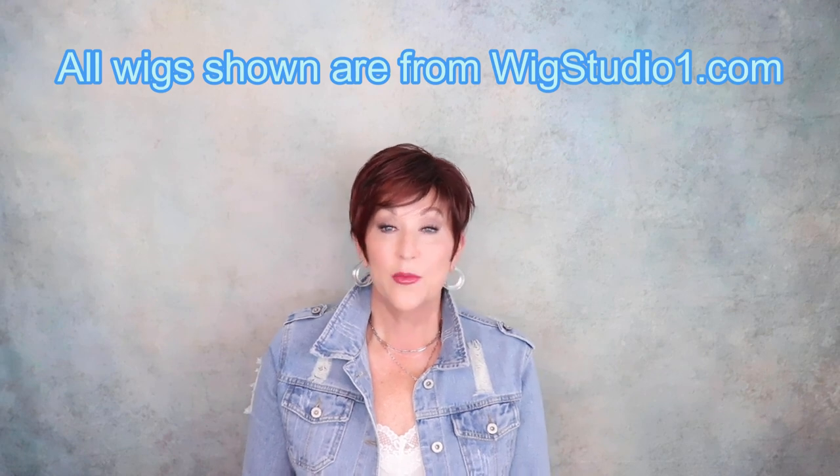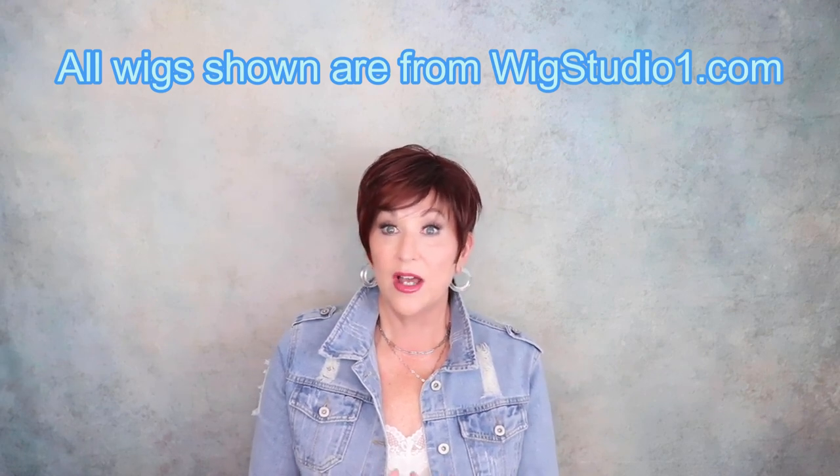Hi, welcome back to my channel, I'm Eileen. Today welcome to 10 Wigs in 10 Minutes. Today we're going to focus solely on pixie cuts. When I first started my hair journey I only wore short blonde pixies — that was my comfort zone. But as I went along and as I had this channel I thought that's not being fair to you, my viewer. I want you to see everything, so I started stepping out of my box, trying some different colors, trying some different lengths.